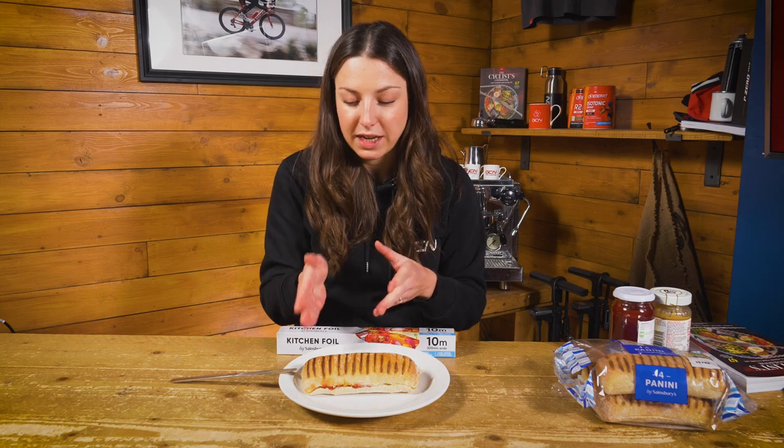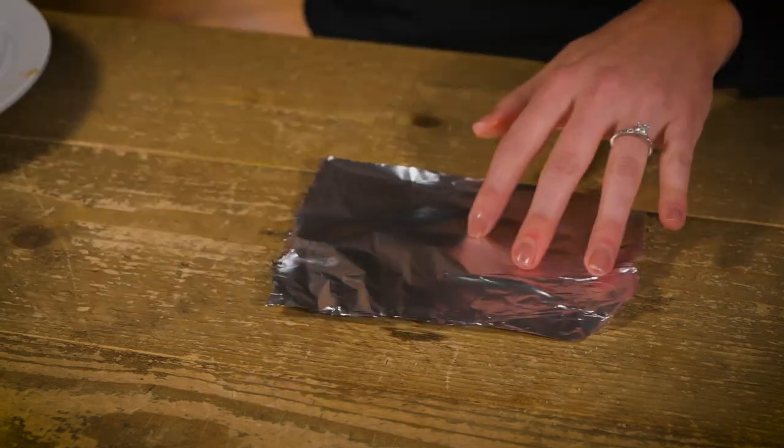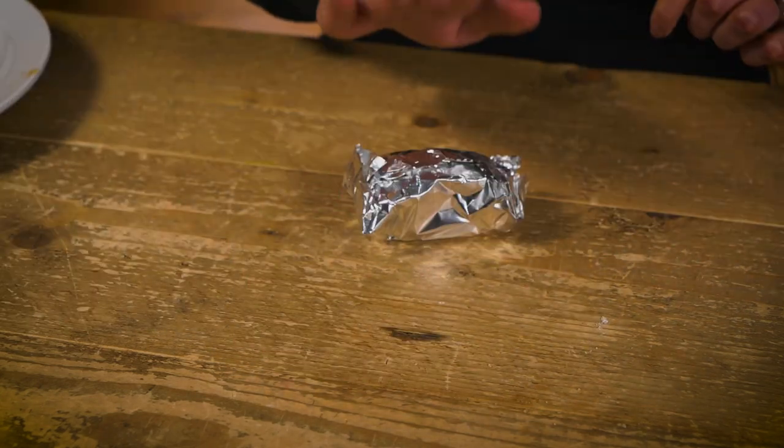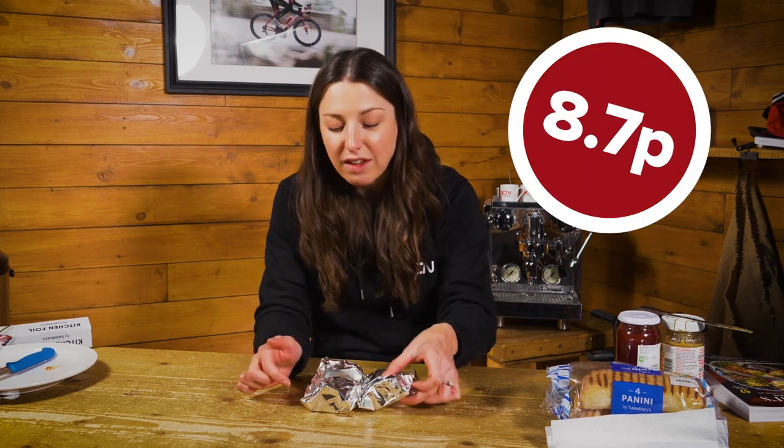You could just pop that in your back pocket, but you might struggle to eat it. I'm going to cut it into four bite-sized pieces that are easy to eat on the bike. You'd ideally wrap it in foil backed with parchment baking paper, but foil on its own works just as well. There you have it, all wrapped up and ready for your next ride. You really don't need to overcomplicate ride food — it can be as easy as jam, nut butter, and a panini. These come in at 8.7 pence per serving, or 35p for one panini, jam, and peanut butter.